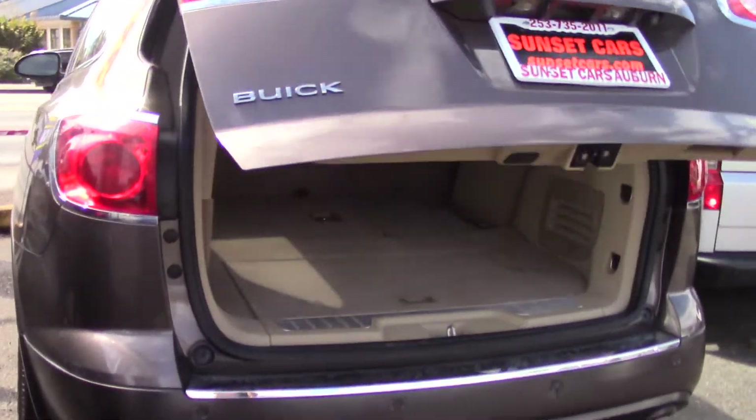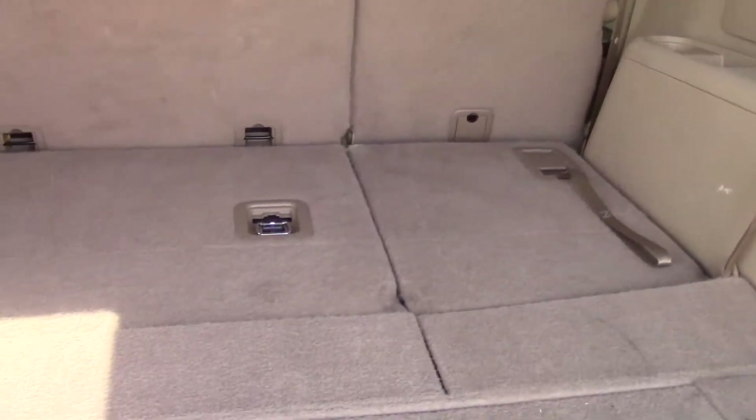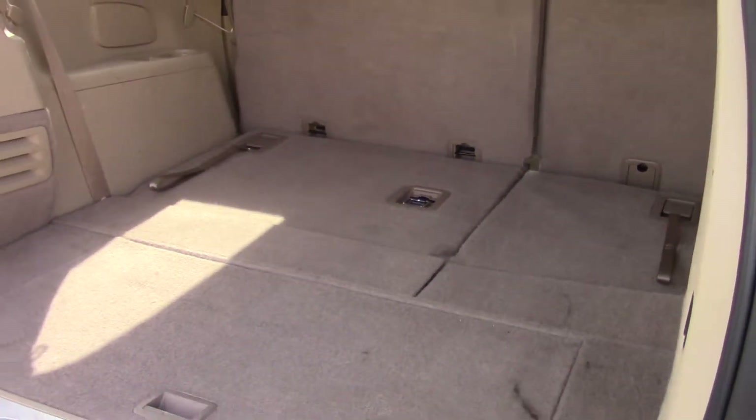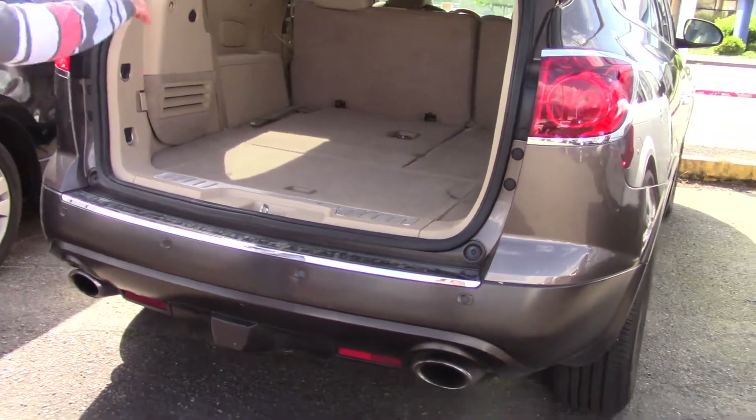It has a multi-function remote where you can pop the trunk with a button. It also has a button on the back here where you can close it without having to yank down on it too. And as you can see, third row seating — there's lots of room back here when you fold it down like this.